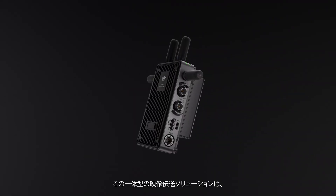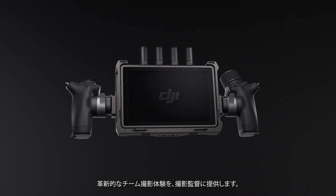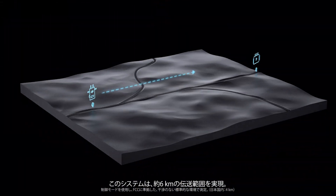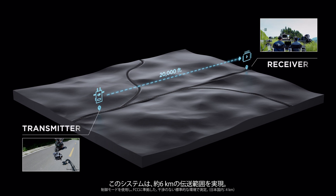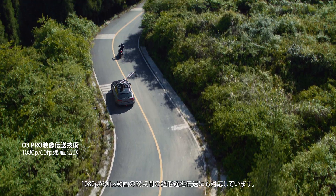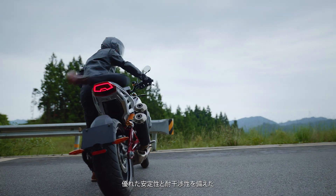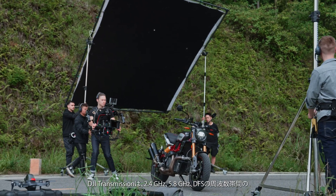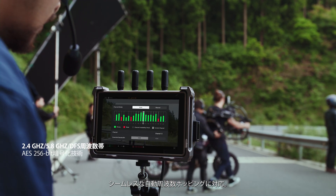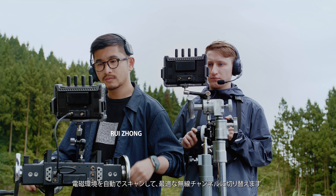An integrated video transmission solution that gives cinematographers a groundbreaking coordinated shooting experience. Equipped with DJI's latest O3 Pro transmission technology, this system offers an impressive 20,000-foot transmission range. It also supports video transmission at 1080p 60fps with end-to-end ultra-low latency. With superior stability and anti-interference capability, DJI Transmission supports seamless automatic frequency hopping between 2.4 GHz, 5.8 GHz, and DFS frequency bands, automatically scanning the electromagnetic environment for the optimal wireless channel.